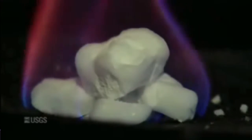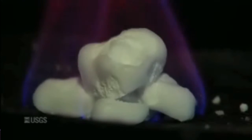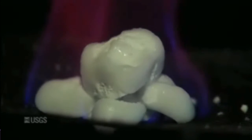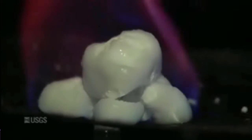The methane hydrates we commonly talk about are in the Arctic and on continental margins. As you go offshore, the combination of cold water and high pressure leads to a prevalence of methane hydrates.